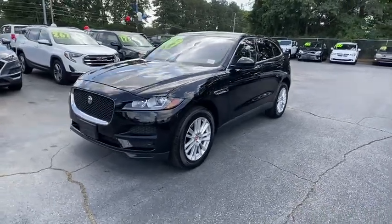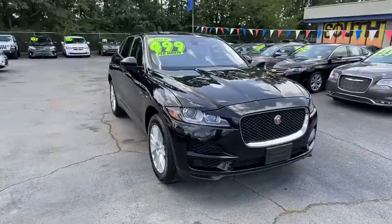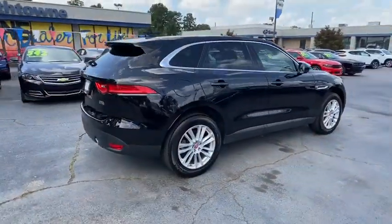You are going to love the 2019 Jaguar F-Pace. The first Jaguar luxury performance SUV brings together sporty handling and dramatic beauty with everyday practicality and efficiency.